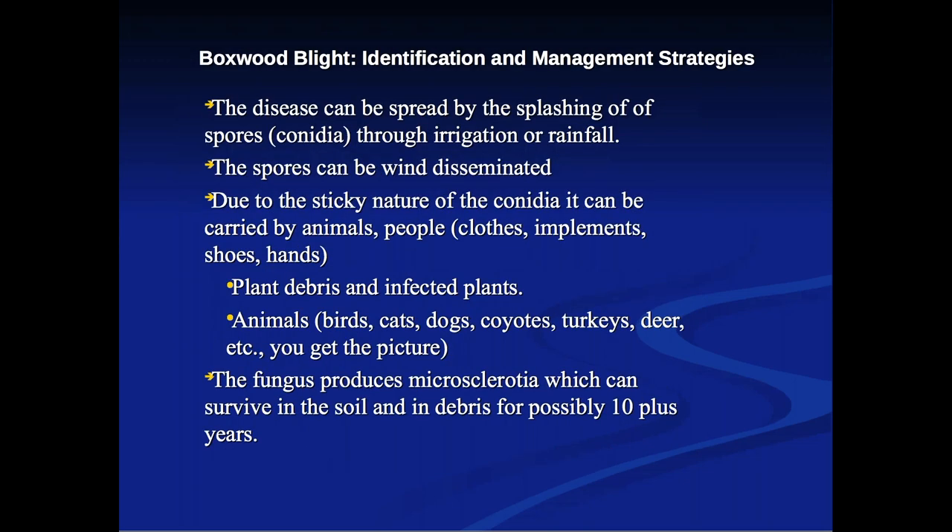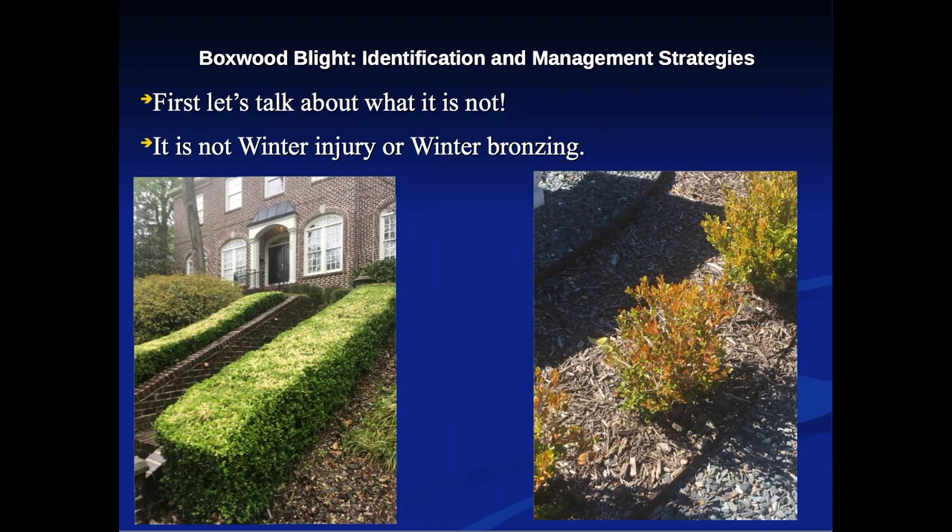The disease spreads through splashing conidia via irrigation or rainfall, wind dissemination, and — due to the sticky nature of the spores — through animals, people, clothes, implements, shoes, hands, and plant debris. Animals such as birds, cats, dogs, coyotes, turkeys, and deer can all carry and spread this fungus. A major problem: this fungus produces microsclerotia that can survive in the soil and debris for possibly 10 or more years. For all practical purposes, if boxwood blight moves into your planting, you have it pretty much forever.